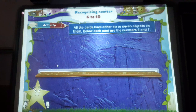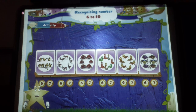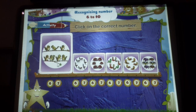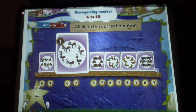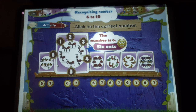And now the next activity. All the cards have either six or seven objects on them. Below each card are the numbers six and seven — you have to click on the correct number. Shall we begin? One, two, three, four, five, six, seven birds — the correct number is seven. One, two, three, four, five, six — the number is six.